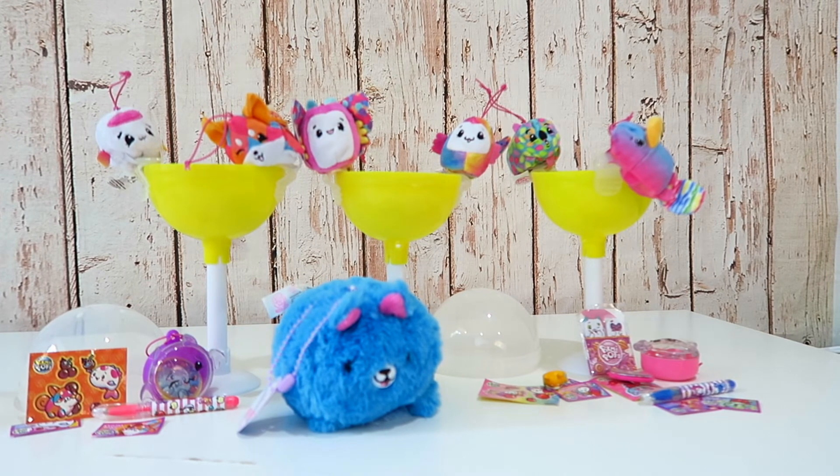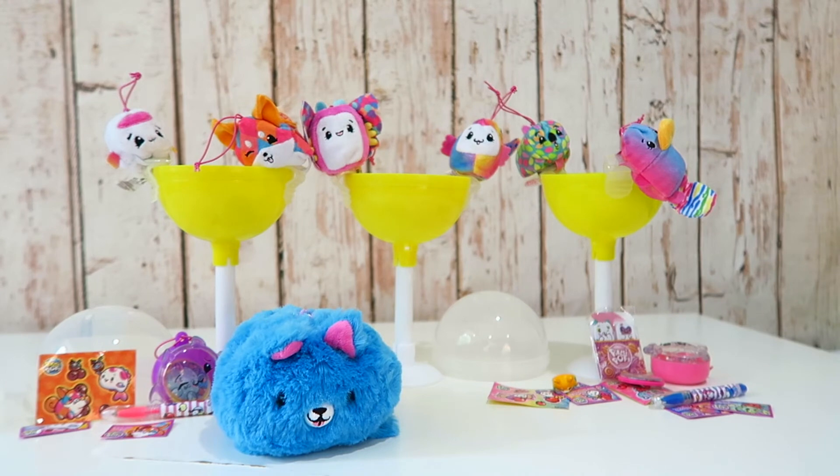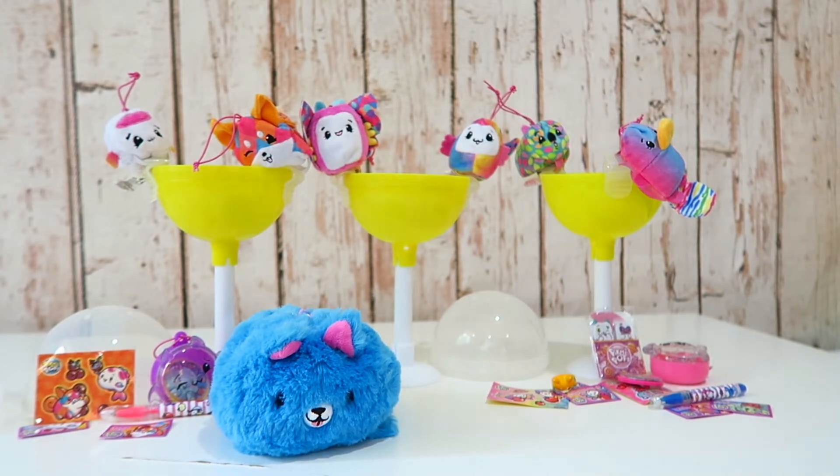We want to say thank you to Moose Toys for sending us these. Thank you so much for watching - make sure to give this video a big thumbs up and subscribe! If this video gets 100,000 subscribers, we will do a big scavenger hunt with Pikmi Pops. Thank you so much for watching, we love you! Bye!